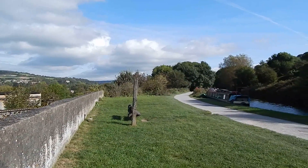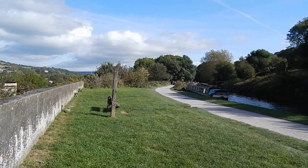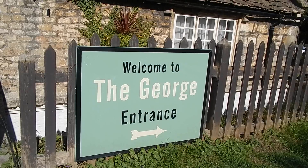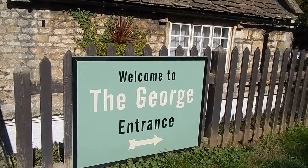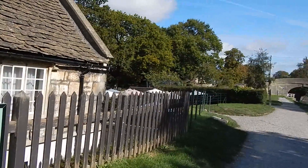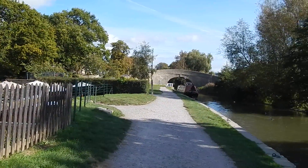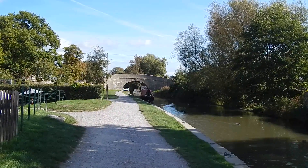And again, that's the towpath. The towpath passes the rear of the George Inn at Bath Hampton, and there is the towpath ahead.